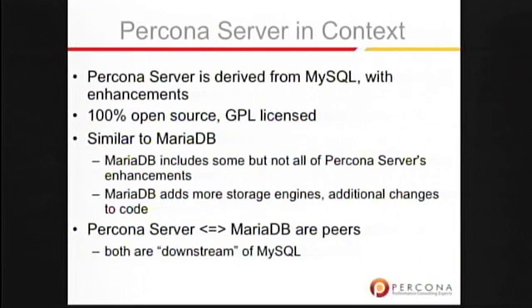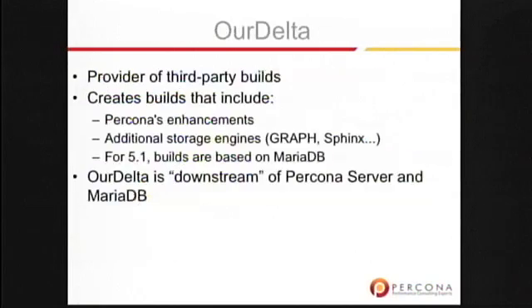It's similar to MariaDB in the sense that we're kind of peers with MariaDB. We share patches back and forth with MariaDB. MariaDB includes the Percona ExtraDB storage engine, for example. Delta is a provider of community builds, which is kind of downstream of both MariaDB and Percona Server. They consume our patches and make community builds of them.